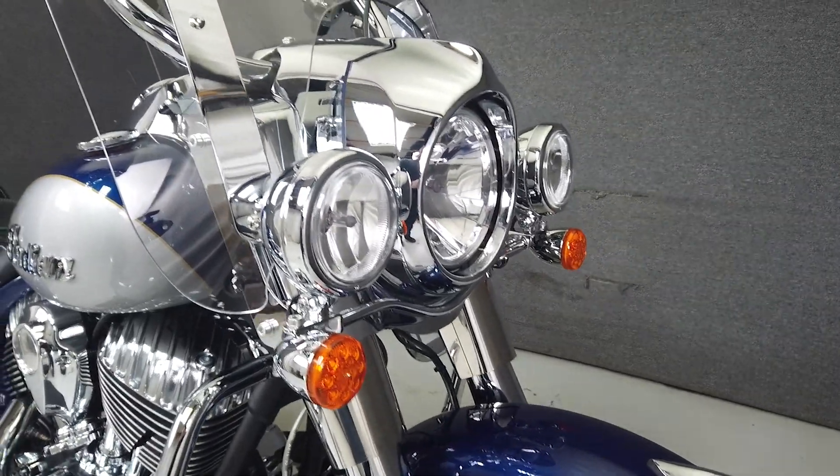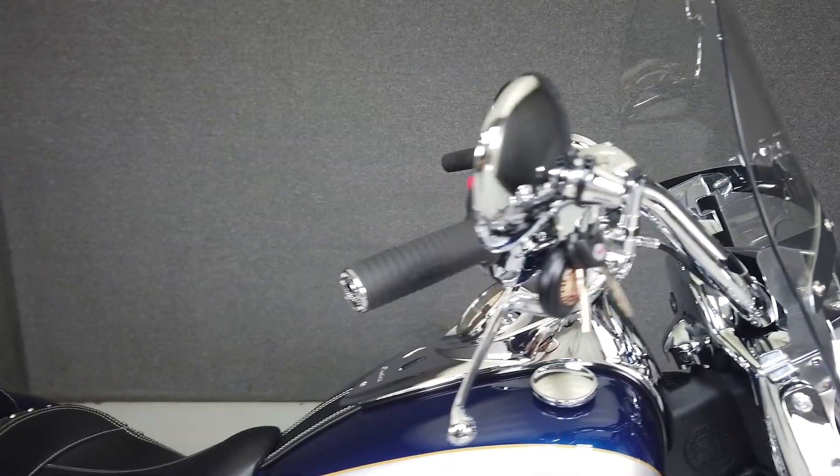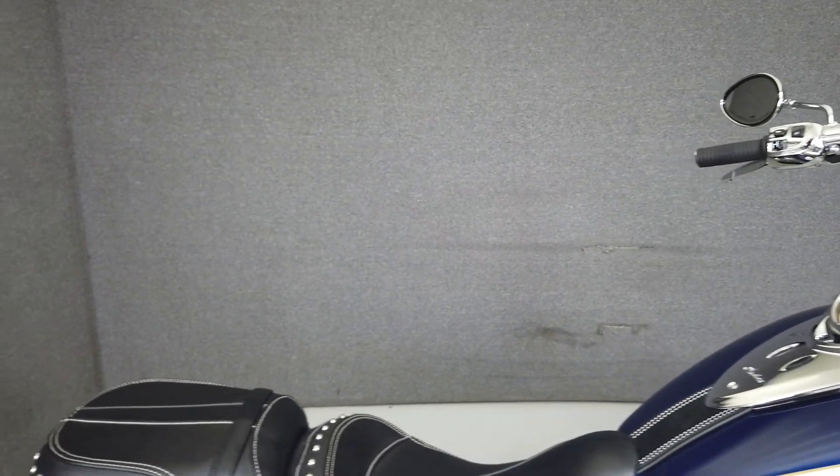It comes equipped with ABS, cruise control and power locking bags. Powered by a 110 cubic inch V-twin putting out an impressive 119 ft-lbs of torque through a 6-speed transmission.